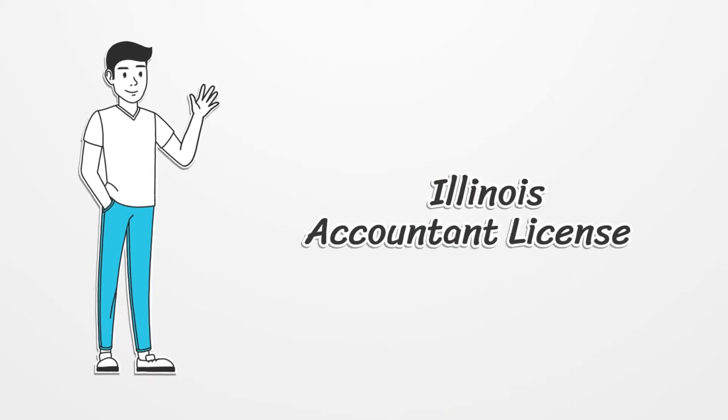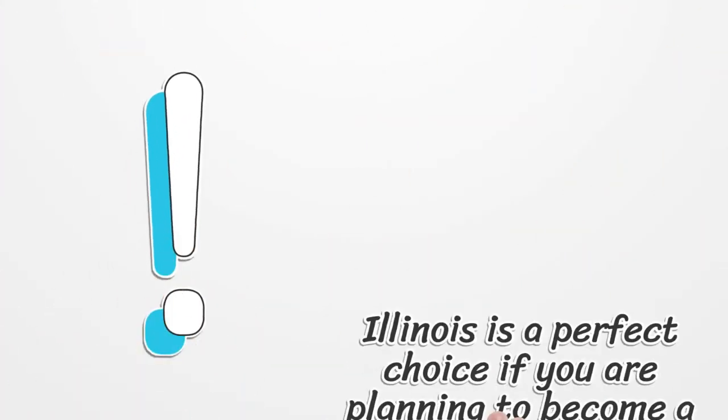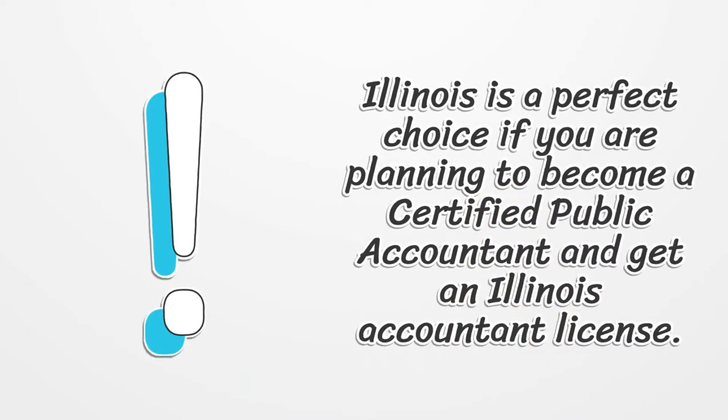Illinois Accountant License. Illinois is a perfect choice if you are planning to become a certified public accountant and get an Illinois Accountant License.